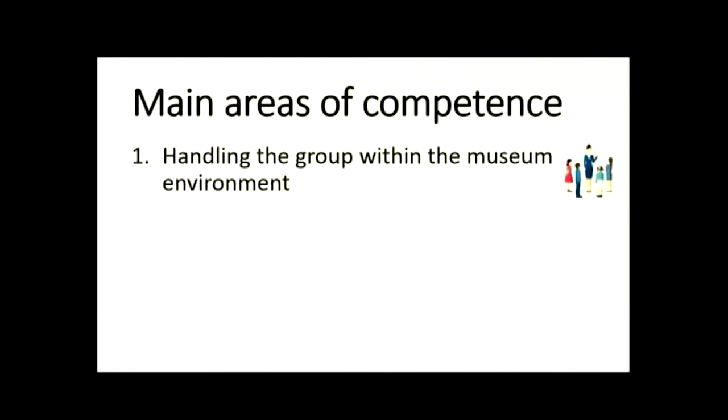I will guide you through the competencies that we created. We have four main areas of competence. The first one is really related to what was said yesterday about the entrance narrative. As a museum guide, it's very important to know who the group is that is visiting the museum. In the first few minutes, you really connect with the group — you get to know the entrance narrative of each visitor. That makes it possible for you to make connections between the visitor and the objects and to help them find their own meaning in the objects.